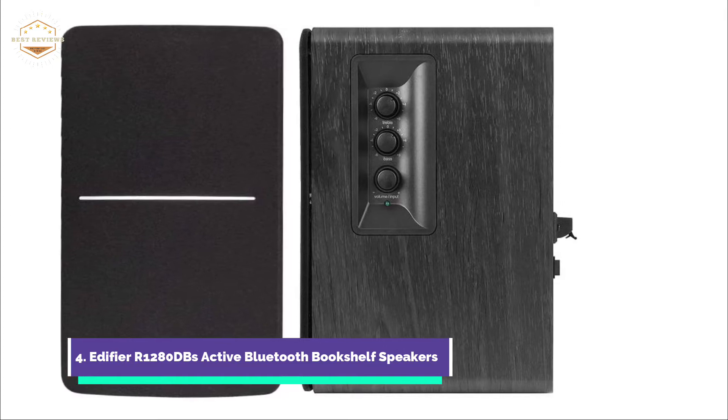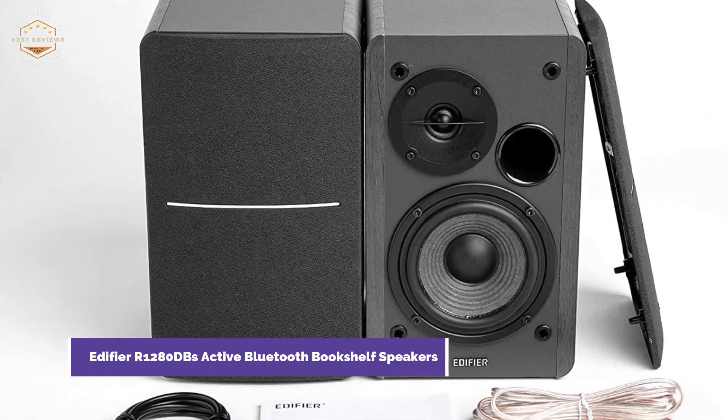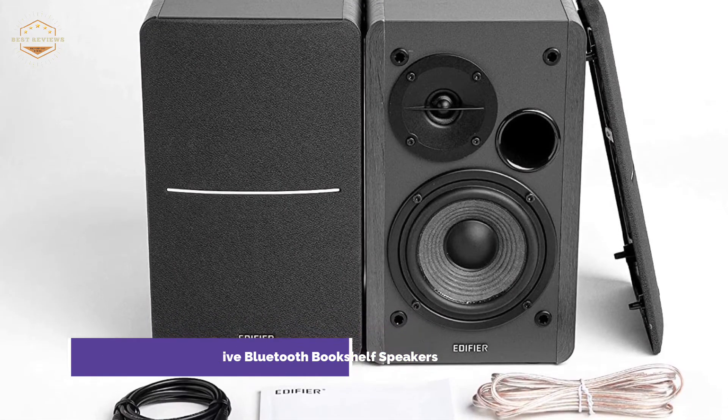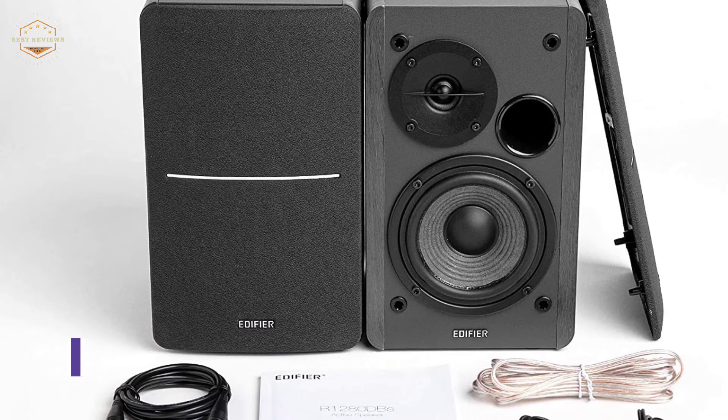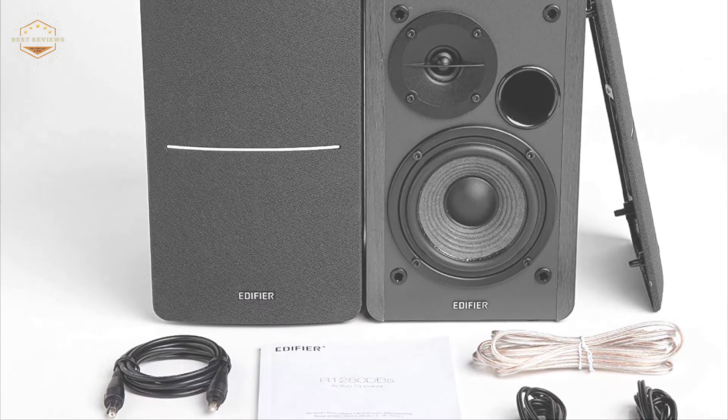You can control volume, mute/unmute, and switch to OPT/coax mode. Line-in and Bluetooth modes are also available via the wireless remote. The side panel houses the volume, bass, and treble controls.